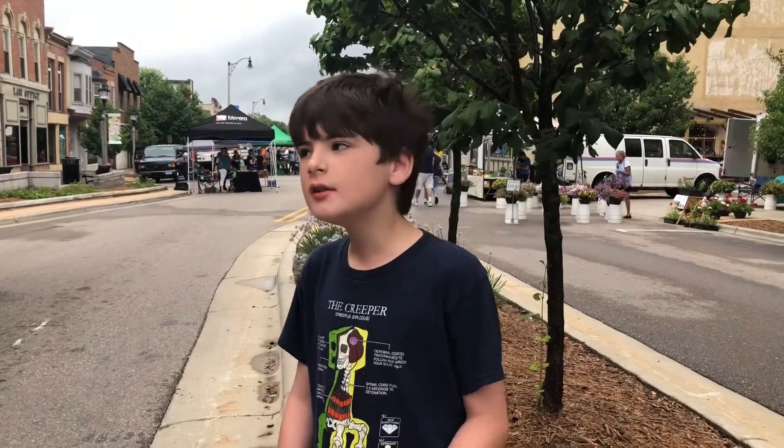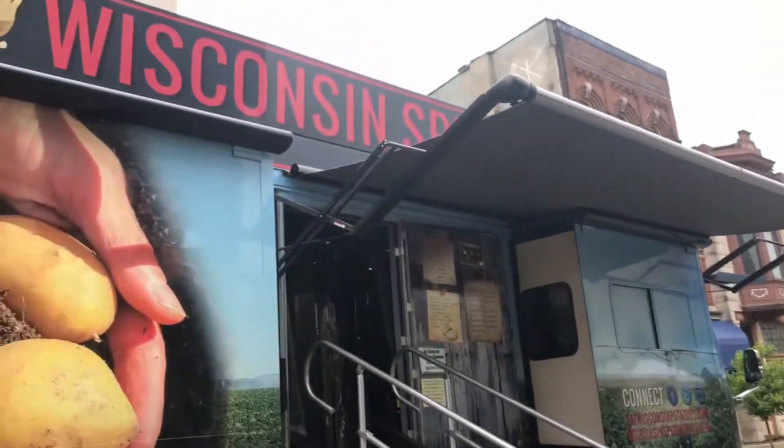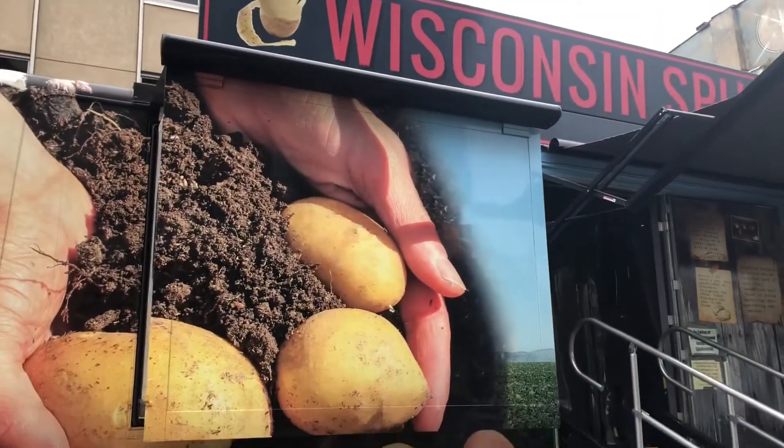Hey kids, I'm Zeb Dallas, and today we are at Janeville Farmer's Market. Come on kids, and look at that. It kind of looks like an old camper home. What is it?